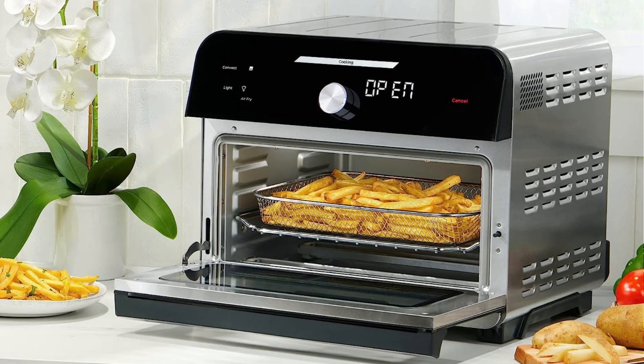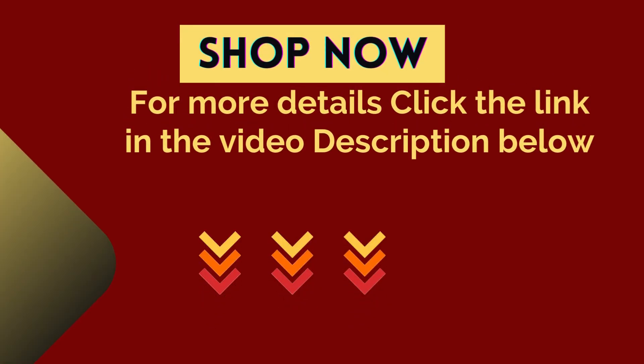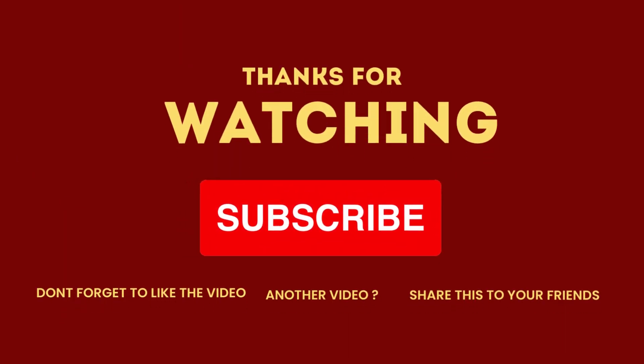For more details, click the link in the video description below. Thank you for watching, and be sure to subscribe to our channel for more exciting product reviews and kitchen tips. Until next time, happy cooking!